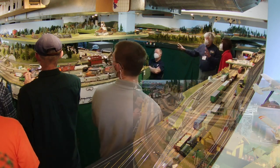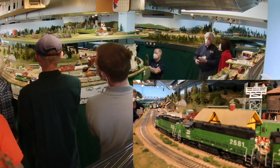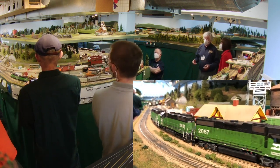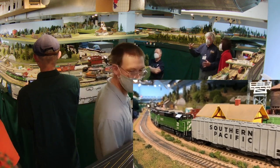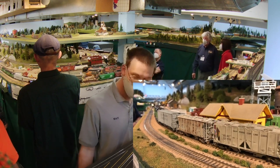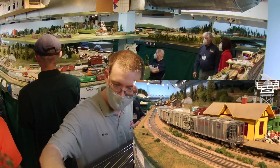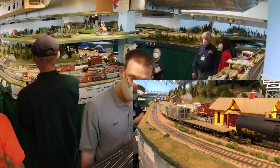You can see me there with my cell phone trying to capture it on film. The dispatcher said: I will give the Rock train clearance as soon as the main line is clear of this 140.